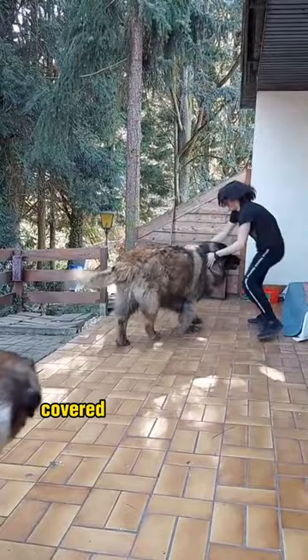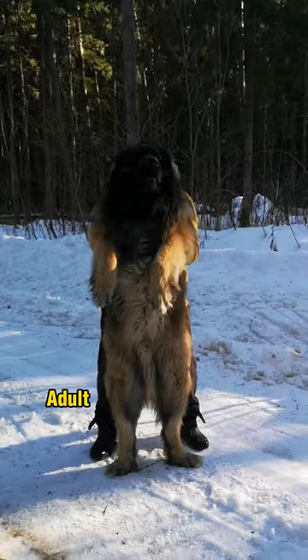These dogs have a muscular frame covered in a water-resistant double coat that can be golden, red, sand, brown, or black. Adult males grow 26 to 31 inches tall and weigh 120 to 170 pounds.